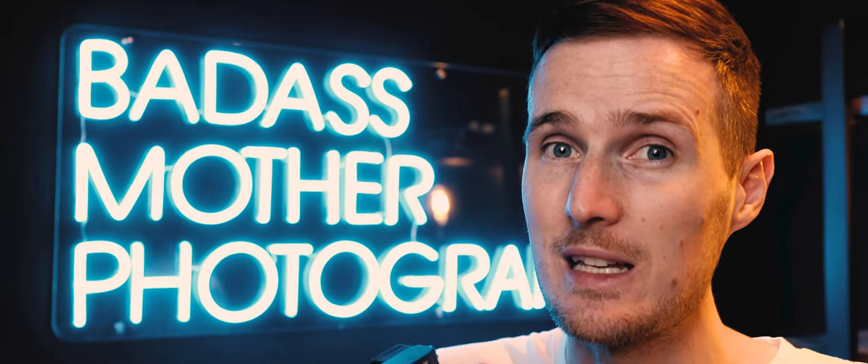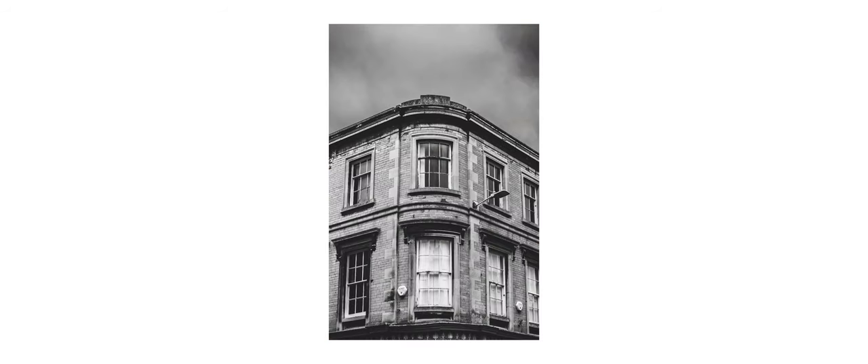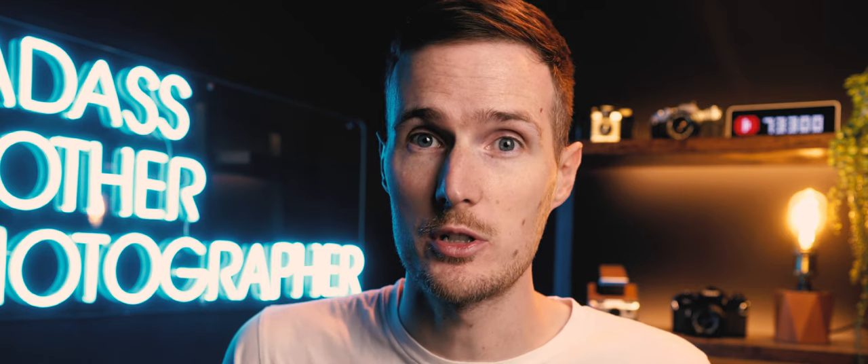If you mainly shoot street photography or portraits, these features would rarely get used, and in my experience I've never been upset with the AF performance on my A7 Mark 4. Moving on to image quality — because these cameras use the same 33-megapixel sensor, the image quality is practically identical. However, there are a few slight differences loosely related to image quality. Both cameras have in-body image stabilization, but the A7C Mark II benefits from a seven-stop advantage whilst the A7 Mark 4 is five stops.